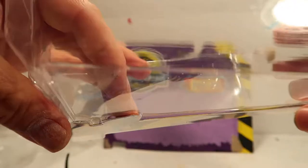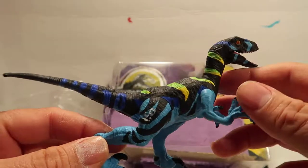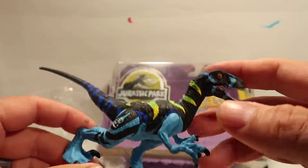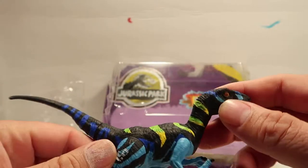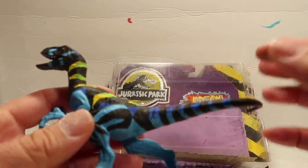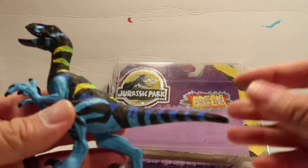I didn't want to spend too much time painting it, so I just did a quick little paint job. Anyways, this is the Velociraptor repaint — if you guys haven't seen that video, check it out, I'll leave a link down below. It's obvious that I painted it — look at my hands, they're all full of paint. So I did repaint this in an earlier video, so if you guys haven't seen that, go check it out. There's a link down below.